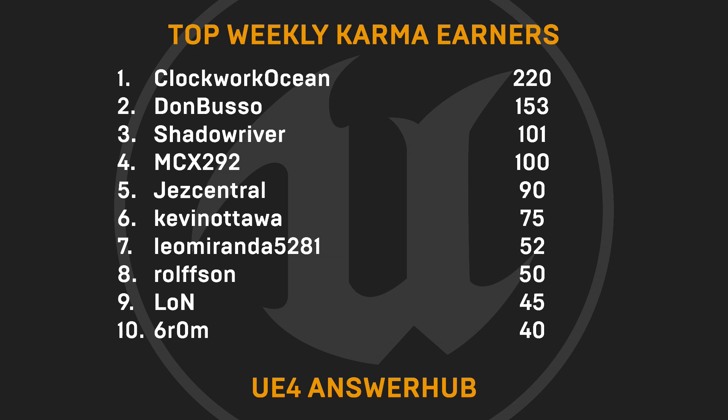Now for our weekly karma earners, we'd like to give a shout out to ClockworkOcean, Don Busso, Shadowriver, MCX292, JezCentral, KevinOttawa, LeoMiranda5281, RolfSun, Lon, and 6R0M. Thanks so much for helping out folks on AnswerHub.